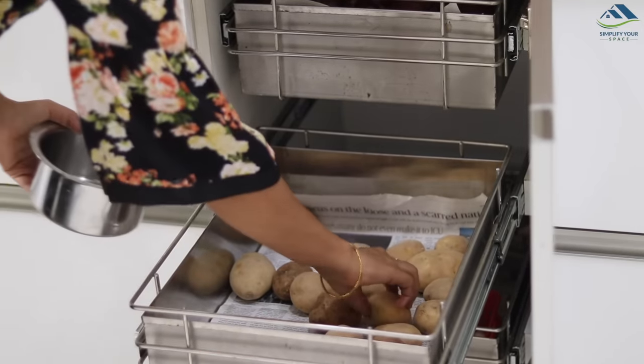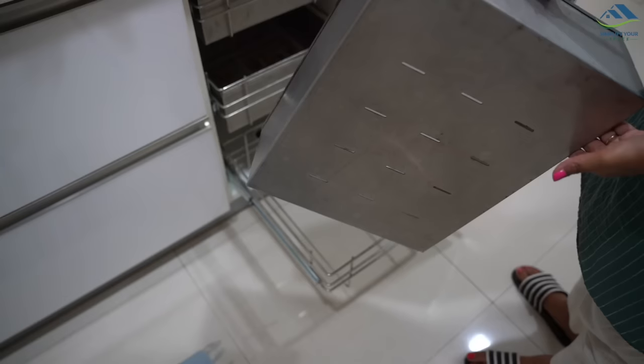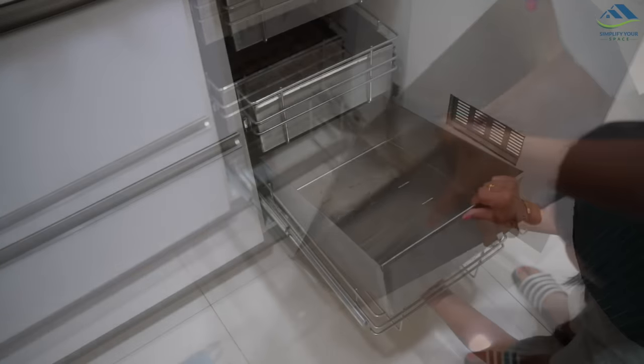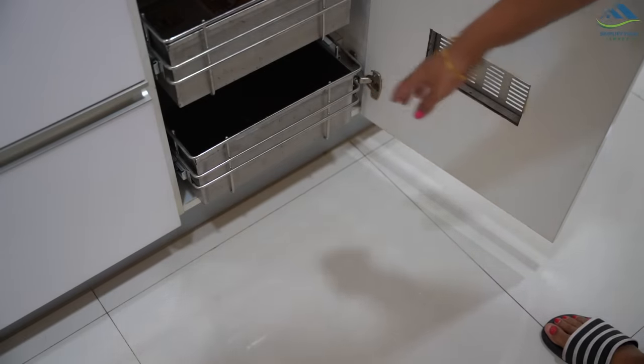Pull-out wicker baskets or cane baskets are very common in modular kitchens to store onions and potatoes. They look good but over time a lot of dust and grime accumulate inside and they lose their shine. My personal preference is perforated baskets — they are easy to remove, clean, and wash, and the holes ensure air circulation. The link is given in the description box. Whether you choose perforated or wicker baskets, the key is not to miss out on proper air circulation and ease of maintenance.